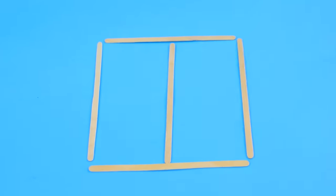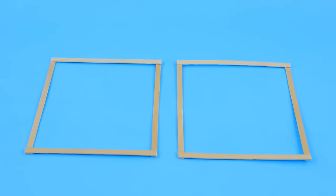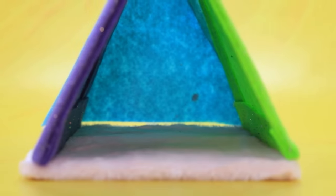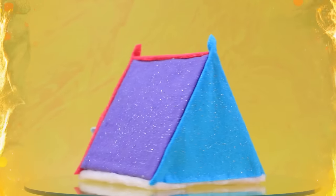Let's make a frame, stretch colorful fabrics, assemble the structure, close the hut on both sides. Kids will love this!